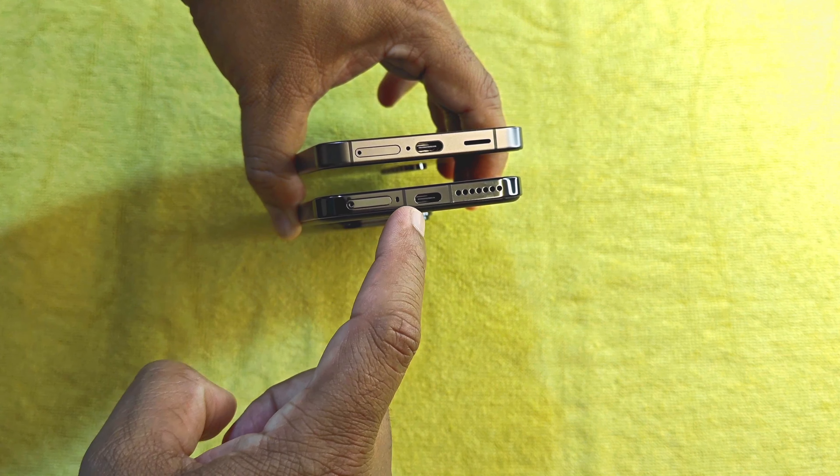The Galaxy S24 has a 50-megapixel main camera with OIS, a 10-megapixel 3x optical zoom lens, and a 12-megapixel ultrawide lens. The Xiaomi 14 features a 50-megapixel main lens with OIS, a 50-megapixel 3.2x optical zoom lens, and a 50-megapixel ultrawide lens.